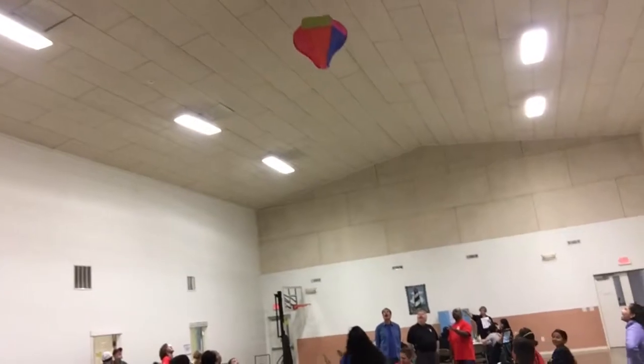Hello everyone, this is Audra with Pathfinder Strong and we are here at the Northwest Arkansas Pathfinder Honors Day. I just wanted to show you how we organize our Honors Day and what goes on here. We have eight or nine different honors being taught today: reptiles, hot air balloons, poster making, circulation, small engines, felt craft, lighthouses, travel — all kinds of fun things going on here today.